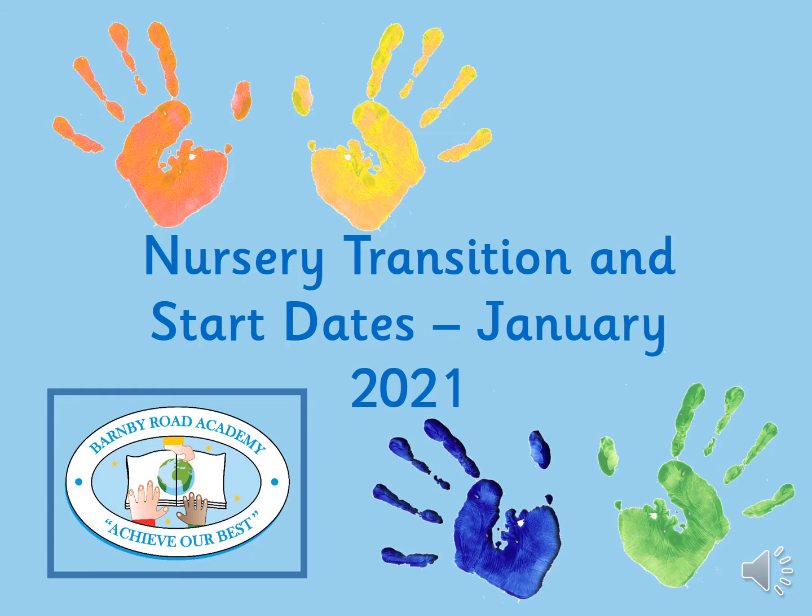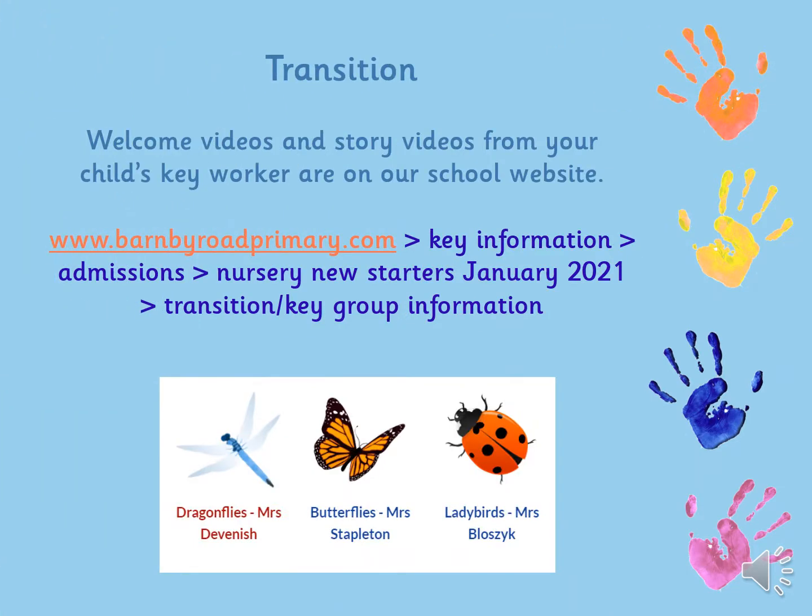I'd just like to take you through your child's start date and transition into nursery. On our website you will find some welcome videos and also a story video from all of our key workers, and there are a few extras also from Mrs Devonish, our nursery teacher.